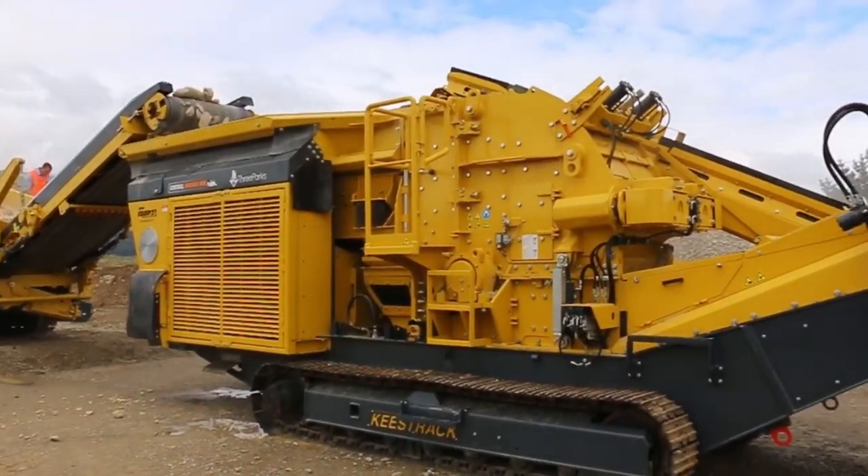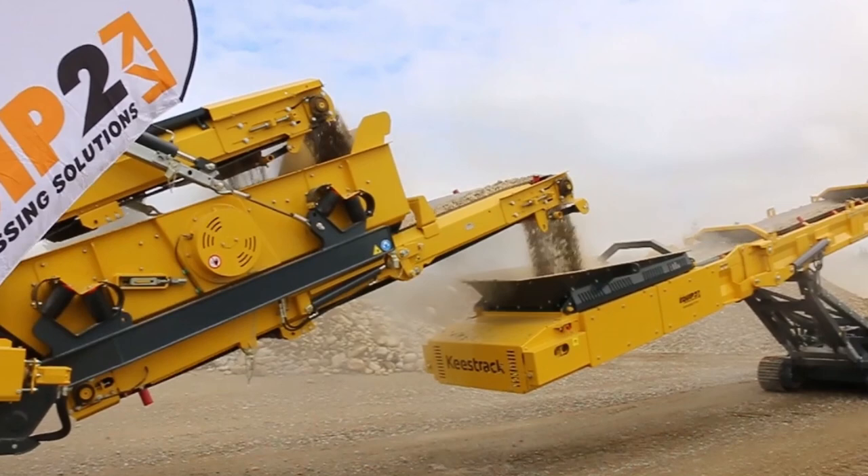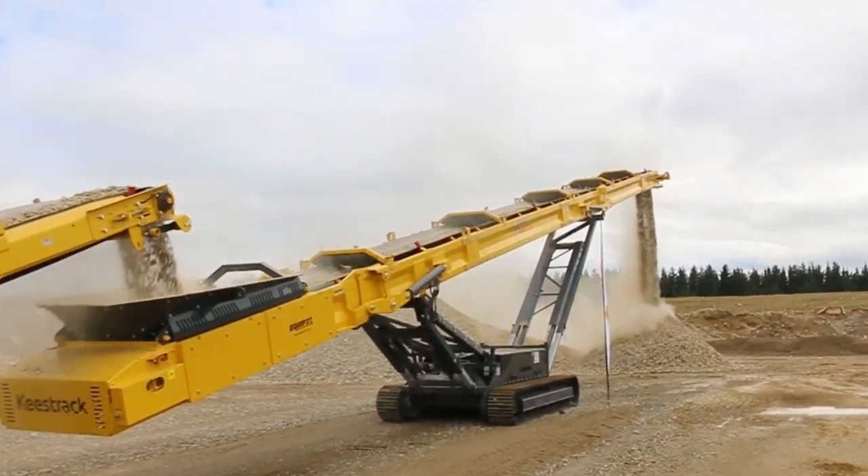Today we've got three machines from Keystrak. We've got the K4 scalper feeding into the R3 impactor and from there stockpiling into the S5 conveyor.